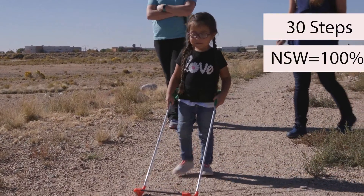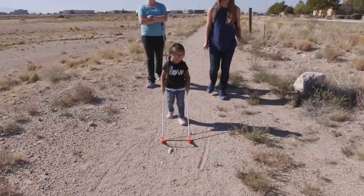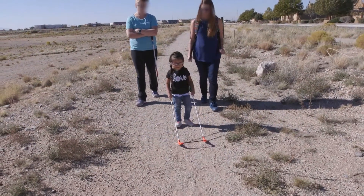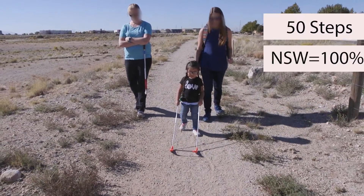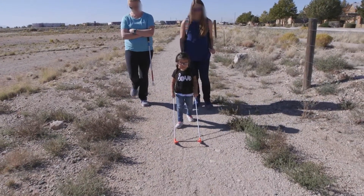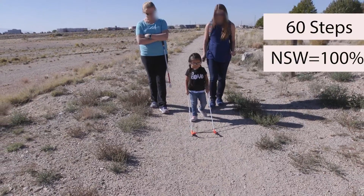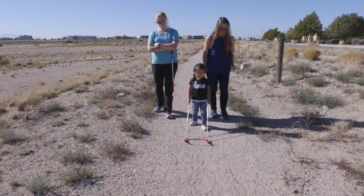That's 30 steps — 100% next step warning. After 40 steps, 100% next step warning. Notice the teachers: they are more relaxed, standing up straight, talking to each other. 60 steps, 100% next step warning. Her pace is straighter, more consistent, less stopping.